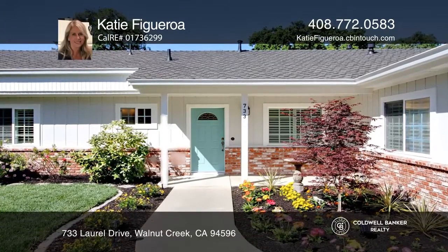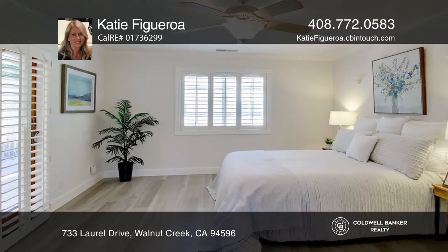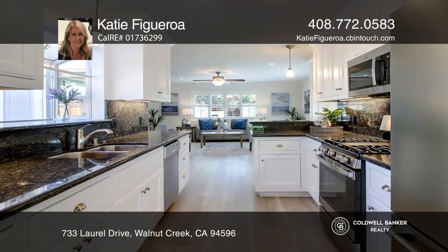This home is located in a highly desired neighborhood with over 1,950 square feet of living space. It features two bedrooms, ceiling fans, plantation shutters, Anderson doors, and fresh paint inside and out.